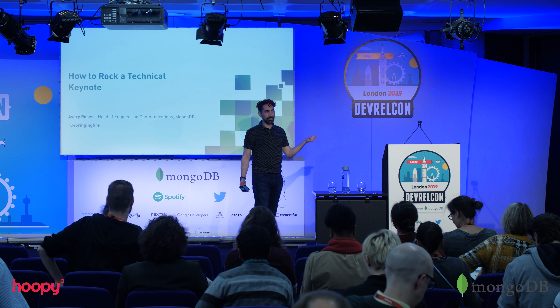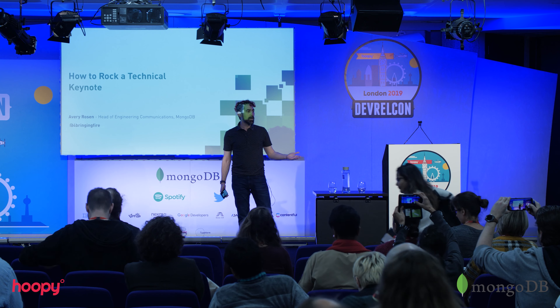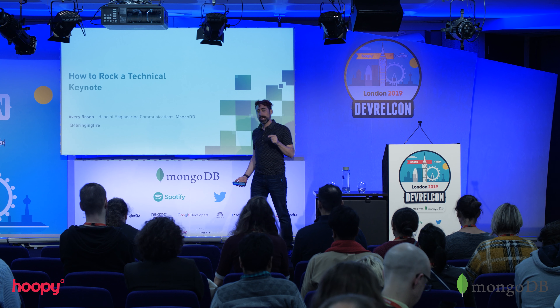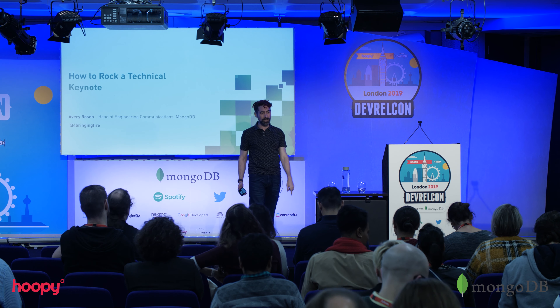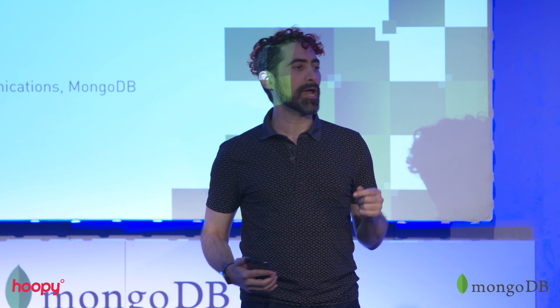I have to explain what engineering communications is — it's DevRel adjacent. I think of it as applied thought leadership in presentations, media, and application design. I'm the head of engineering communications at MongoDB, and I'm here to tell you how to rock a technical keynote. A technical keynote is specifically the kind that comes coupled with a big annual developer conference where a bunch of announcements happen and we roll in software demos.